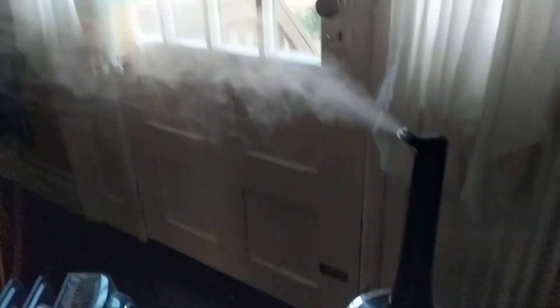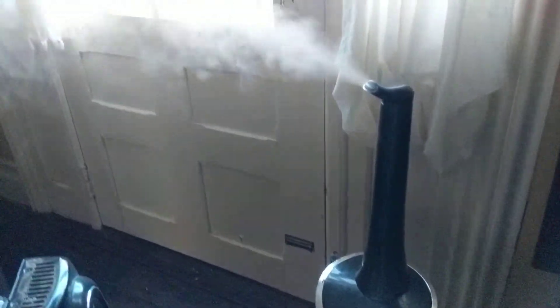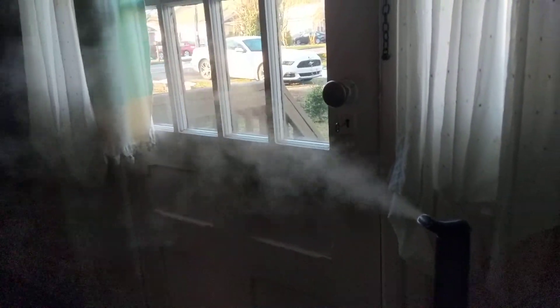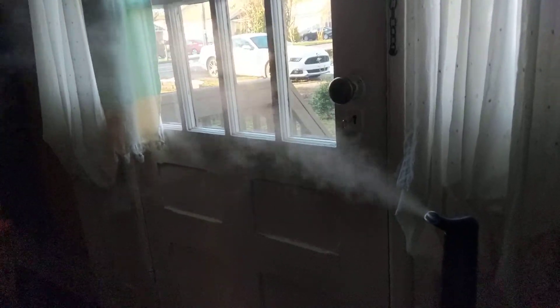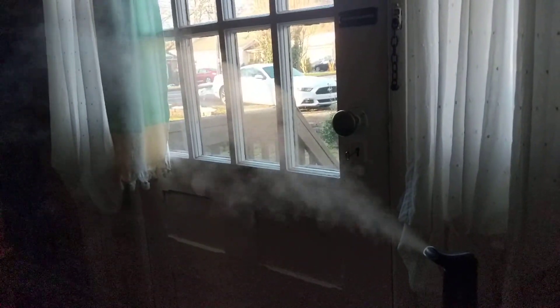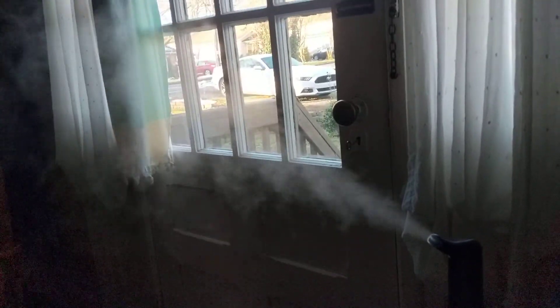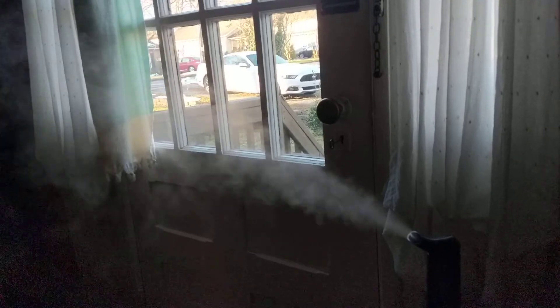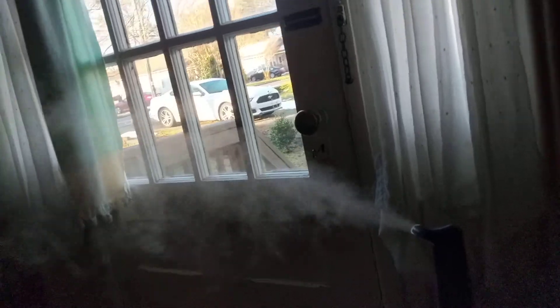Now that I've been using humidifiers for two winters, it has made an enormous difference in my health, in the health of my skin, just the overall benefits of keeping your home humid. I think ideal is 50% humidity.